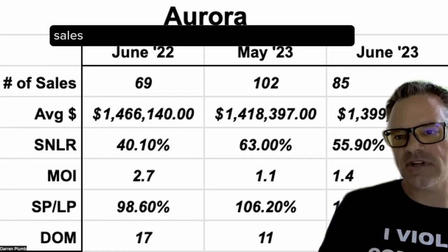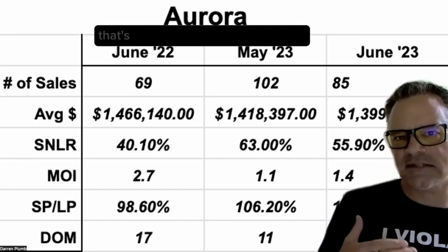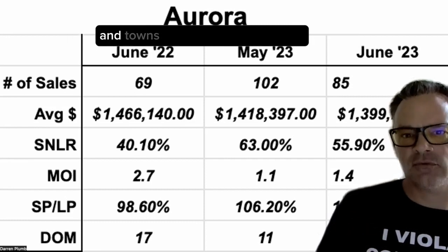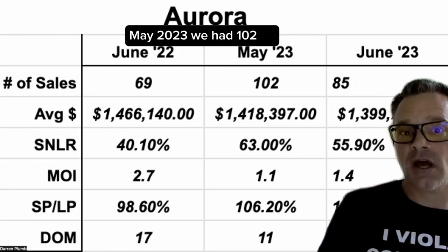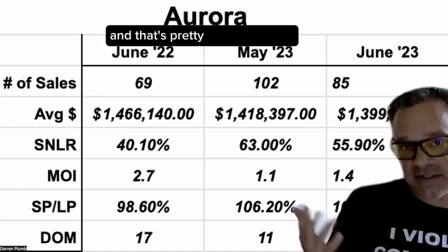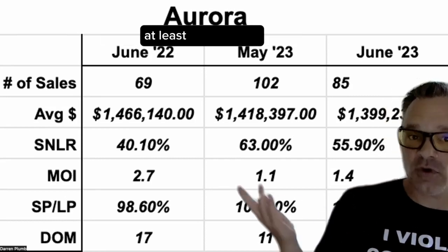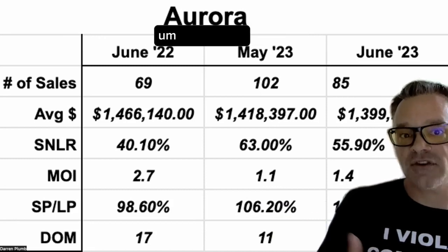The number of sales in Aurora across all home types — including condos, semis, towns, links, and everything — a year ago was 69. May 2023, we had 102 sales through the month. And in June 2023, 85. So we did see a dip, and that's pretty consistent with every town I'm tracking in these market update videos across the GTA.